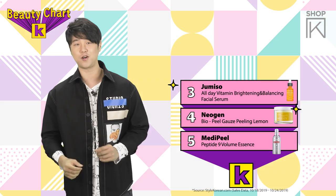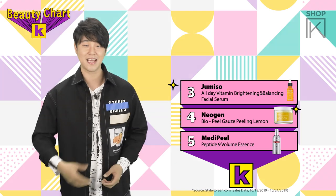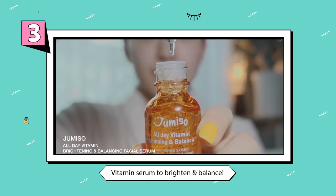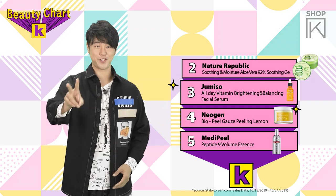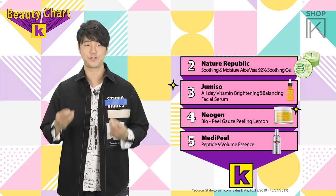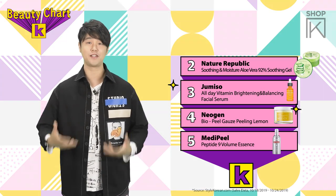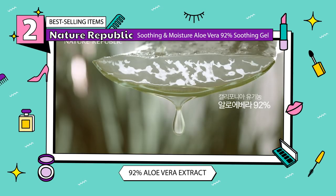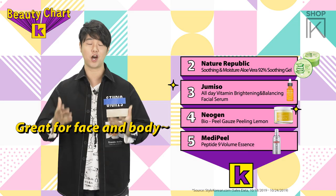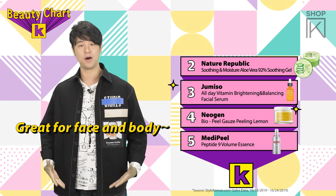Ranked at number 3 we have Jumisaw's All Day Vitamin Brightening and Balancing Facial Serum. They make it easy by putting what the serum does right in the name. Ranked at number 2 we have Nature Republic and their Soothing and Moisture Aloe Vera Soothing Gel. With 92% aloe vera extract, it's going to moisturize and protect your skin — you can use it on your face and on your body.